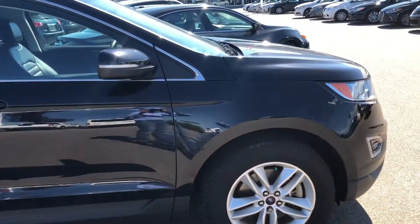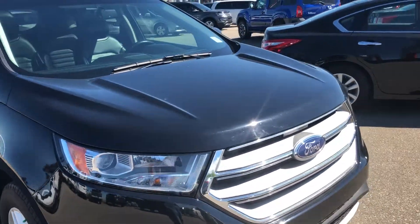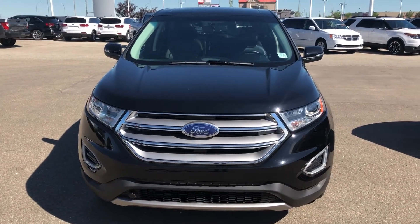Very clean vehicle. So Brian, I'll send you this video — please let me know when you're coming to see this nice SUV. Feel free to contact me if you have any questions. Thanks Brian, have a great day, take care, bye.